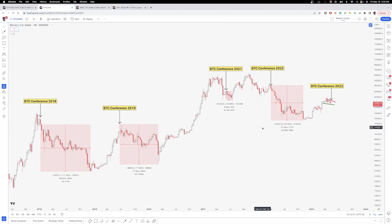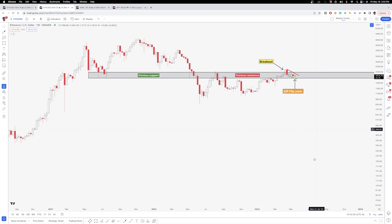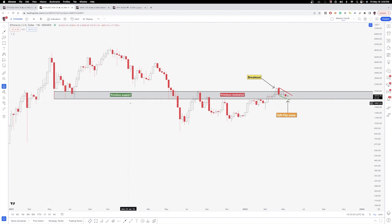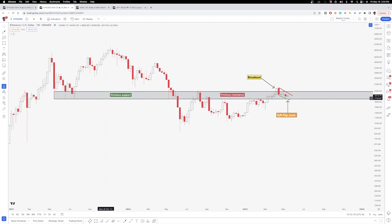Going into the weekly chart for Ethereum, we really have an SR flip here — previous support turned resistance. We broke back above that resistance area on April 10th. You can see that we do have this bull flag forming, a decent-looking weekly candle, and an inside bar from last week. This is definitely still an SR flip zone to keep an eye on. The zone goes all the way down to the wick from back in May 2021, which is right around 1700. So 1700 is going to be not only a psychological level but also a technical level. If the weekly candle closes below that area, that's definitely an invalidation of the SR flip. But for now, we do have that bull flag right at this SR flip zone.